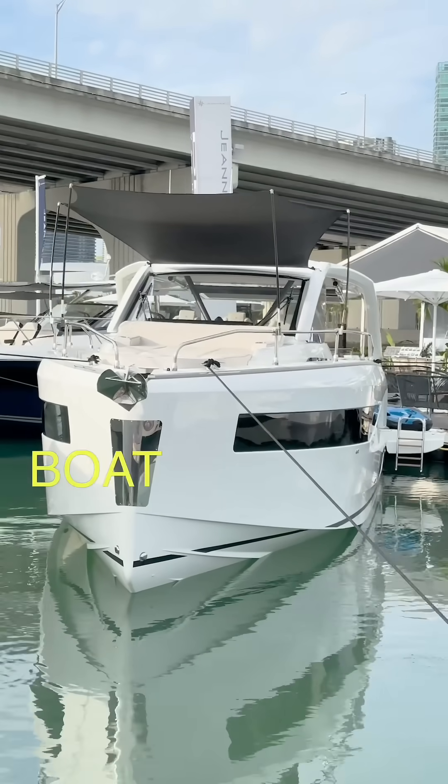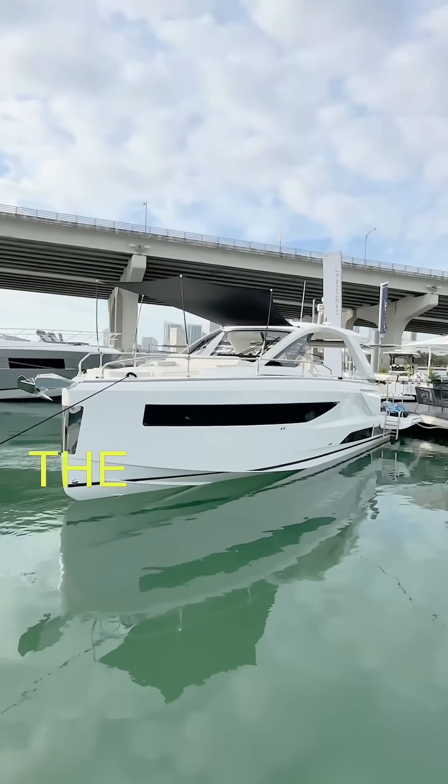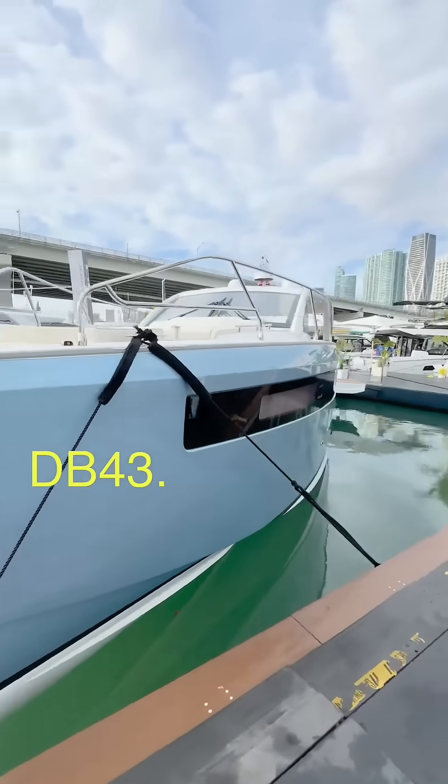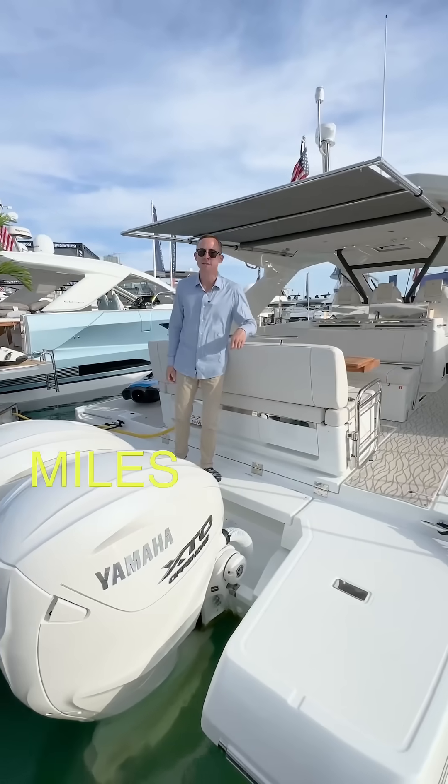This is the best-looking luxury day boat for the Tampa Bay area. Let me show you why. The DB37 is the little sister to the already successful DB43, and it's powered by these huge Yamaha 450s that'll bring this boat up to speeds of 48 miles an hour.